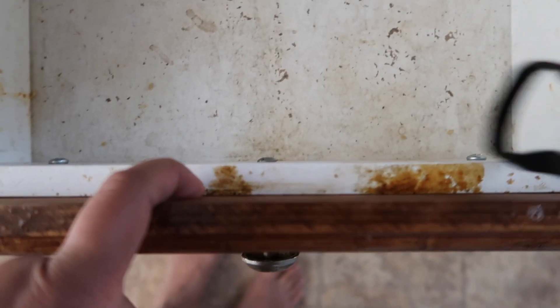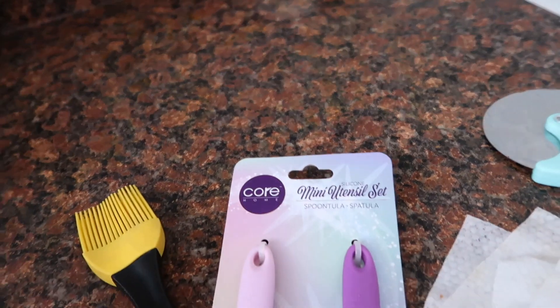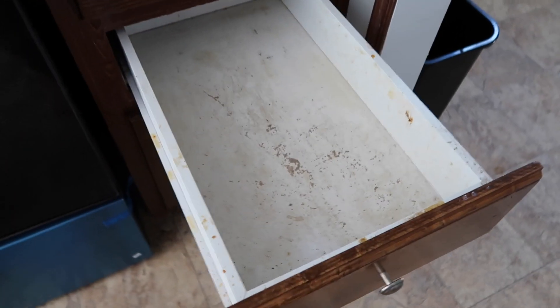Okay guys, so I kind of ran into a problem. These cabinets — I mean drawers — they have grease. So I'm gonna have to buy a cleaning product that takes off grease. And there's also grease on this counter, like there's some spots and it's so disgusting. But I'm just trying my best to clean it off.